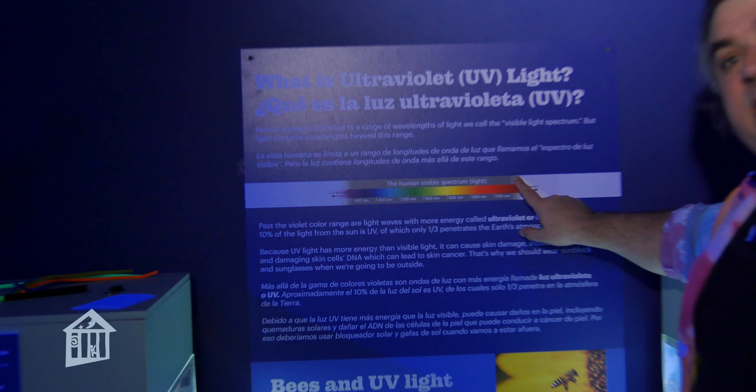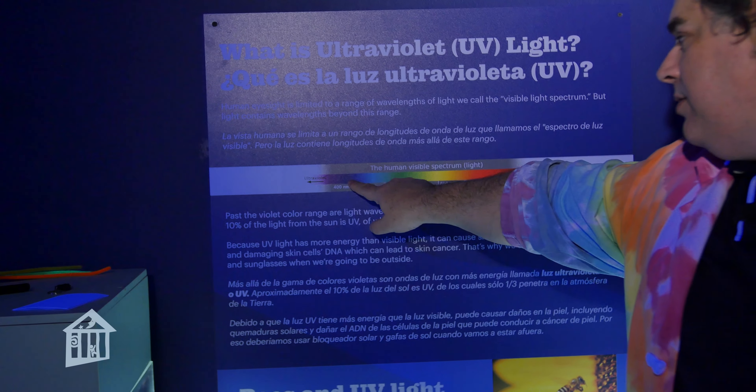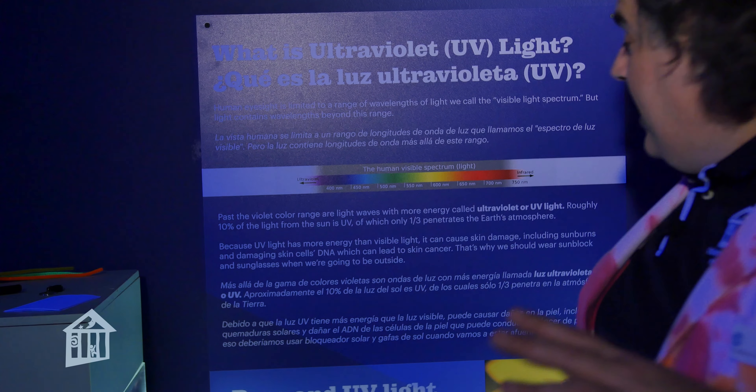So if we take a look here at our ultraviolet light spectrum, we have our normal light spectrum here. We have red, orange, yellow, green, blue, indigo, and violet. But beyond violet, that's our ultraviolet range. And humans can't see ultraviolet — but bees and birds can. Bees and other insects actually use ultraviolet rays to get attracted to flowers. There are patterns on flowers we can't see because we can't see ultraviolet. And birds can use ultraviolet to actually hunt those insects. So being able to see ultraviolet is very beneficial to them.